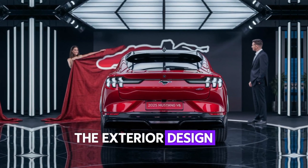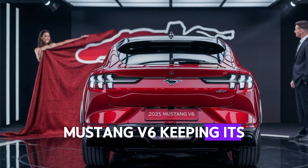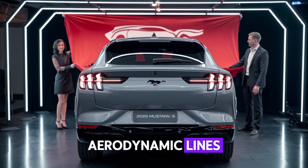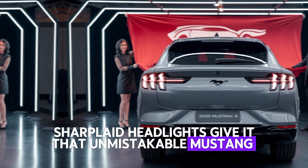Ford has refined the exterior design of the 2025 Mustang V6, keeping its muscular and aggressive stance while adding modern touches. The signature wide grille, aerodynamic lines, and sharp headlights give it that unmistakable Mustang presence.